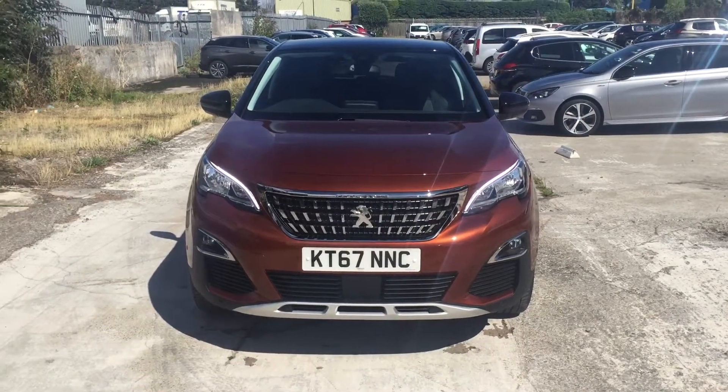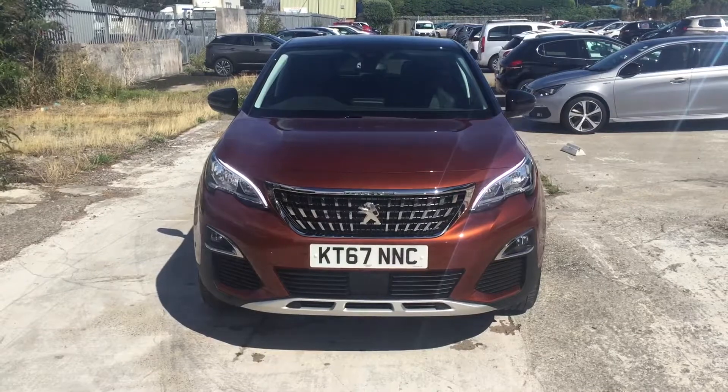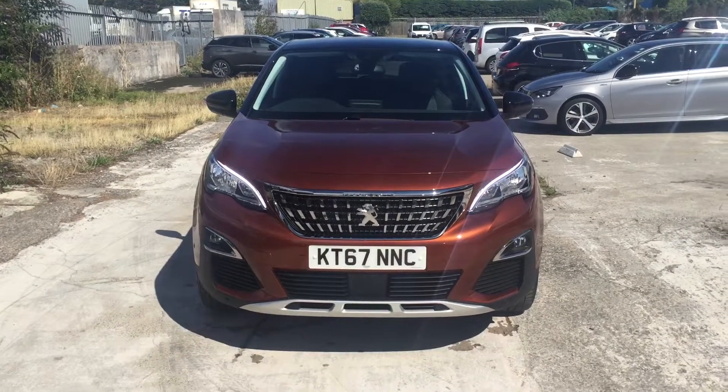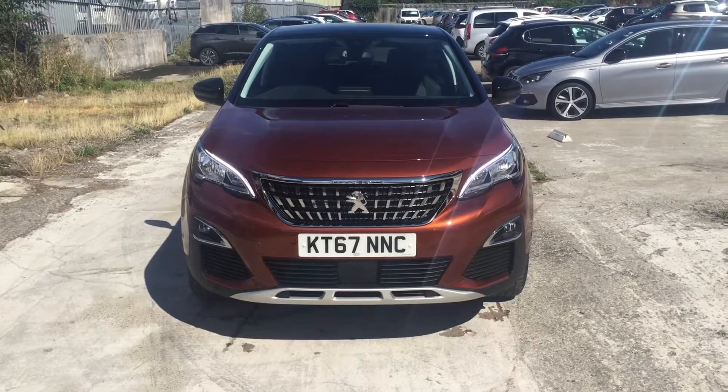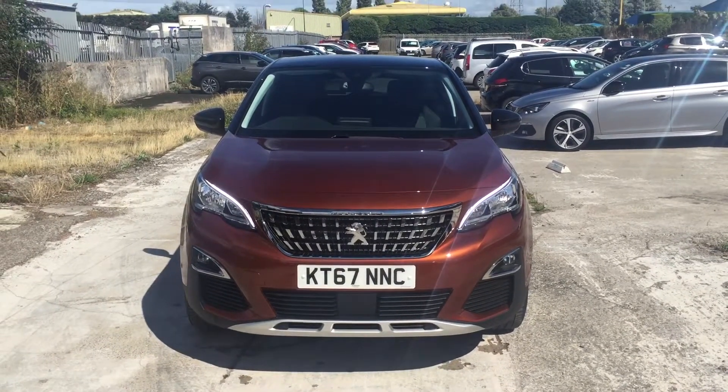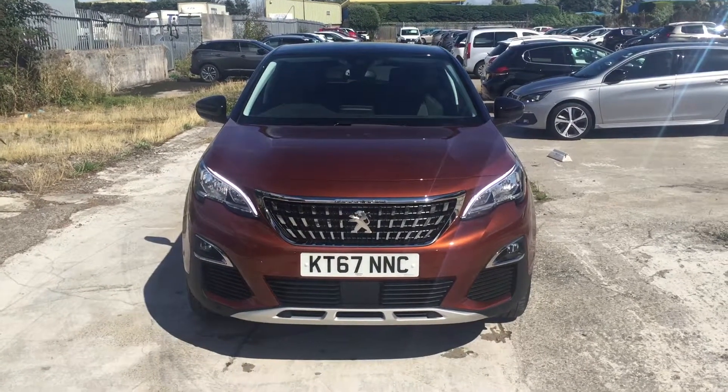Hi there, I'm Lee from Howard's Peugeot and thank you for your inquiry on our 3008 Allure KT67NNC with 7500 miles on. I'm sending you a little video just so you can take a look around the vehicle.